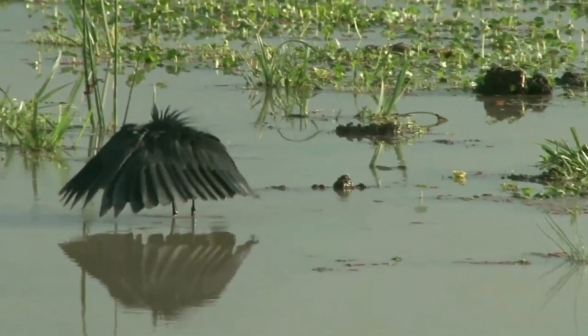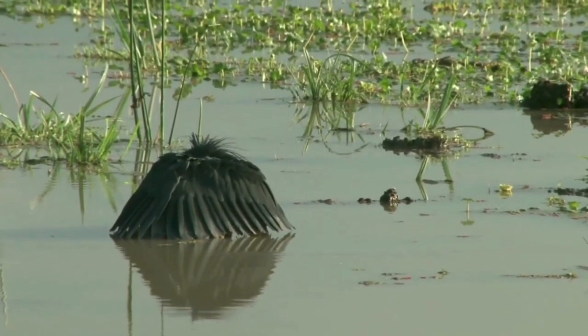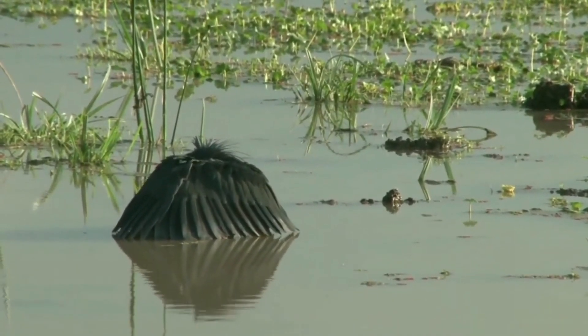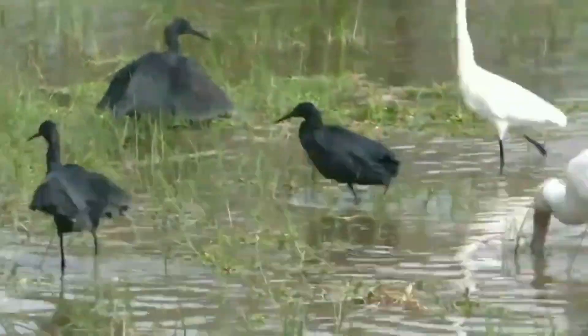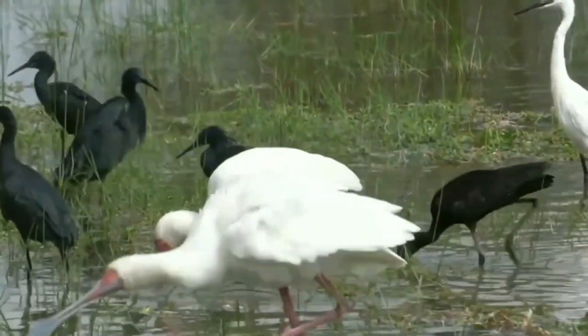It is a skilled hunter, and its technique of using its wings to shade the water is a remarkable adaptation for capturing prey. According to some ornithologists, there are different hypotheses to explain how the covering produced by the heron's wings can help in catching fish. The most widespread is that fish are attracted to the shade because they believe it is a protected place.